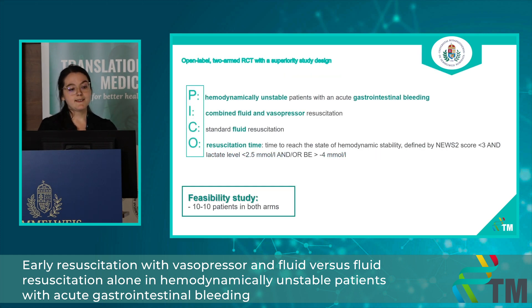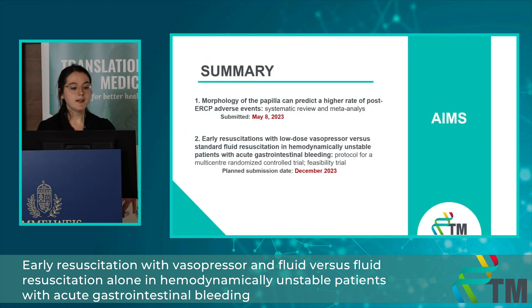Our plan is to conduct an open-label RCT with a superiority study design. Our patients will be hemodynamically unstable patients with acute gastrointestinal bleeding. In the intervention arm, these patients will receive combined fluid and vasopressor resuscitation compared to standard fluid resuscitation therapy, with the primary outcome being resuscitation time. First, we would like to conduct a feasibility study with 10 patients in each arm. In summary, my first project is finished and currently under review, and I am waiting for ethical approval for the feasibility study for the second project, which we hope will be conducted in the autumn.